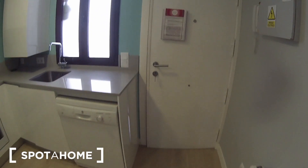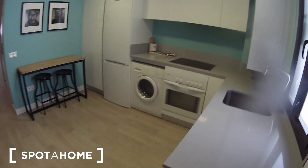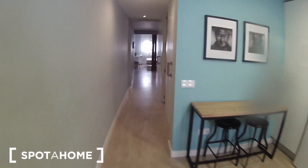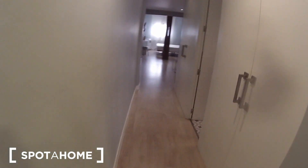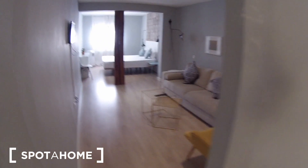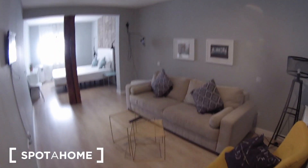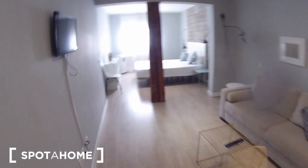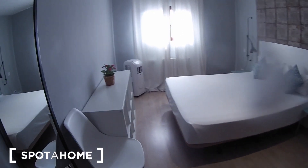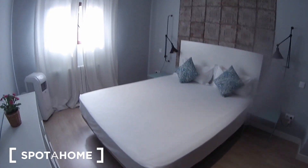This is the main entrance, and from here these are the views. First of all we have the kitchen, if we continue this way we find the bathroom, here is the living room, and here we have the bedroom. I'm going to start from here, from the bedroom.